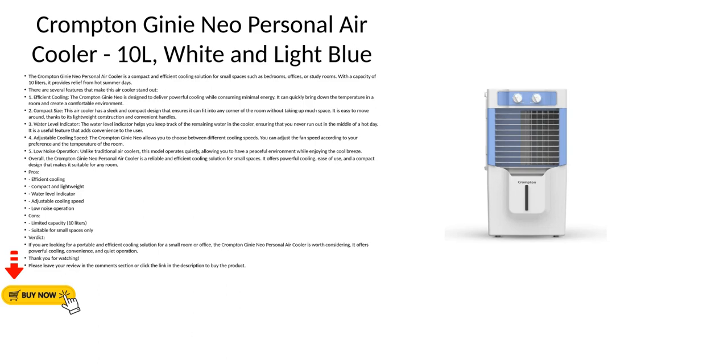5. Low Noise Operation: Unlike traditional air coolers, this model operates quietly, allowing you to have a peaceful environment while enjoying the cool breeze. Overall, the Crompton Genie Neo Personal Air Cooler is a reliable and efficient cooling solution for small spaces. It offers powerful cooling, ease of use, and a compact design that makes it suitable for any room.